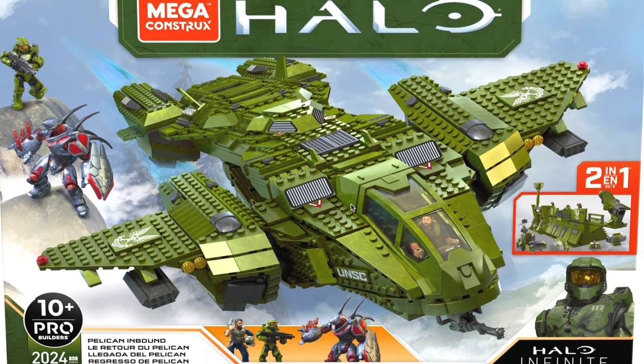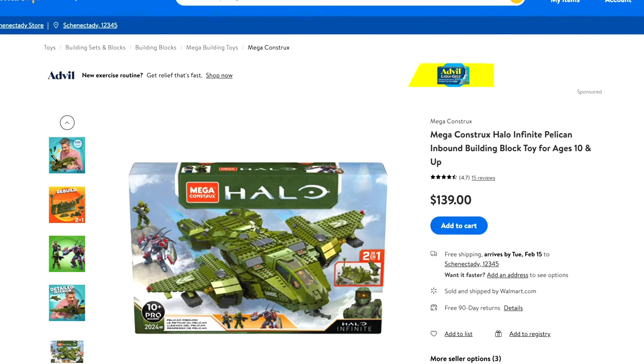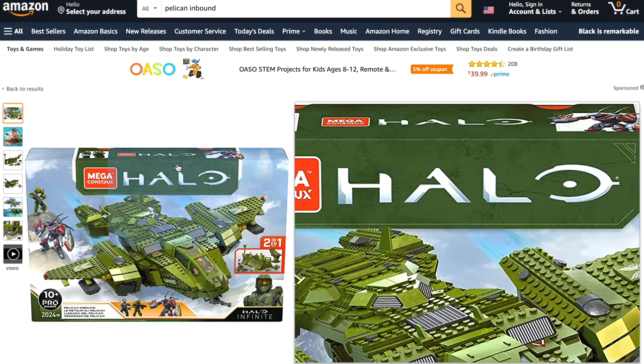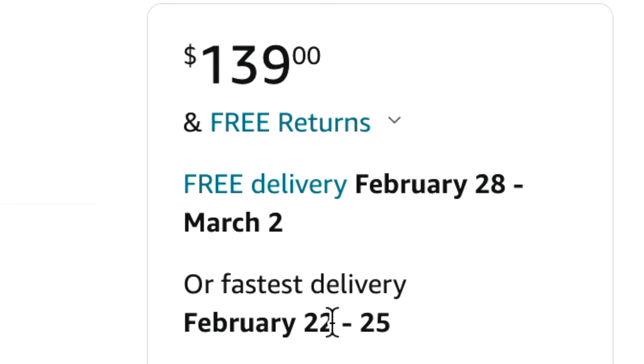Heck, for $139, maybe a couple of people want to buy two to make the alt build as well. It's a really good price and a really good set. And if it goes out of stock, it's also available on Amazon.com for the exact same price. I think Amazon probably dropped their price when they saw Walmart, but $139 is also really good.